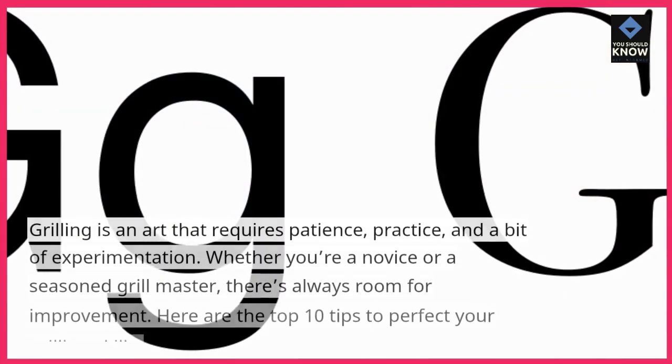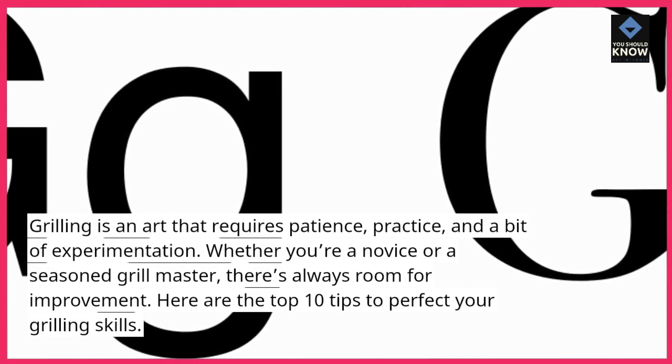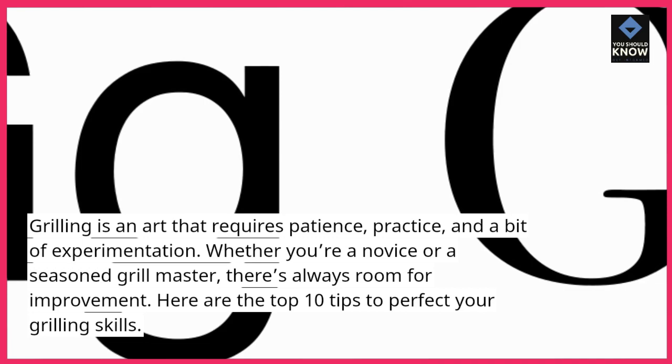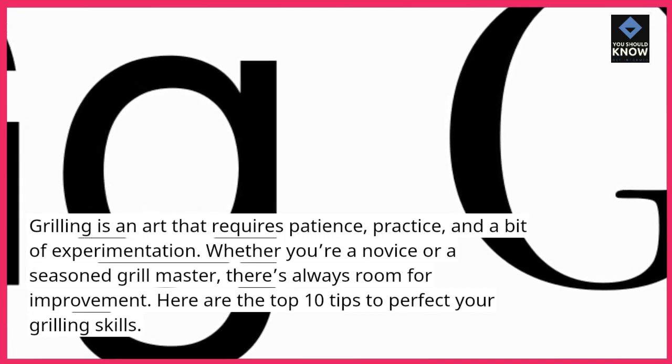Introduction. Grilling is an art that requires patience, practice, and a bit of experimentation. Whether you're a novice or a seasoned grill master, there's always room for improvement. Here are the top 10 tips to perfect your grilling skills.